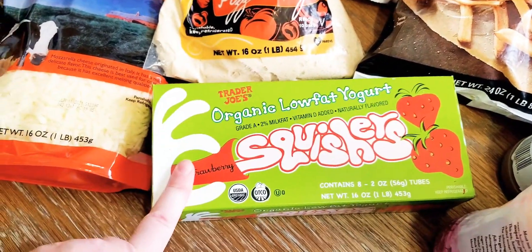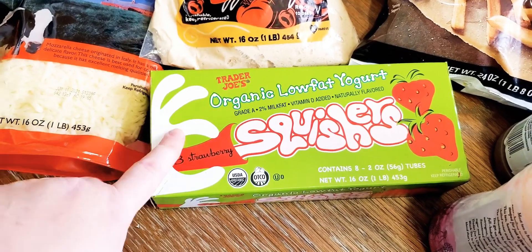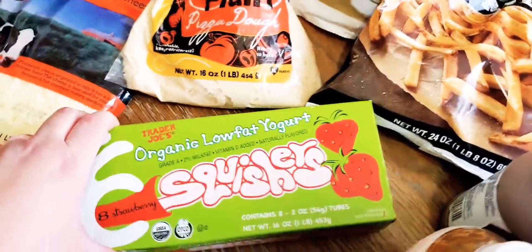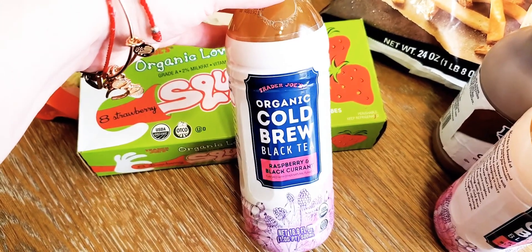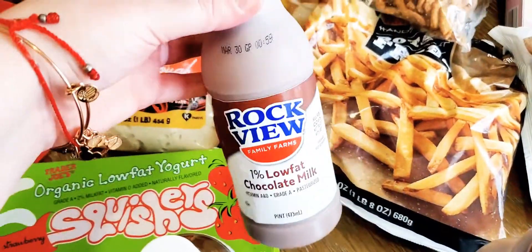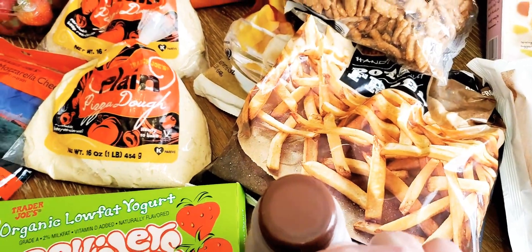I got Trader Joe's organic low fat yogurt squeeze pouches for the kids — I think this is $2.79 or $3.79. My husband picked out the organic cold brew black tea in raspberry and black currant flavor — those are $0.99 and he likes those. And I got my kids as a special treat chocolate milk, which is $0.99 as well.